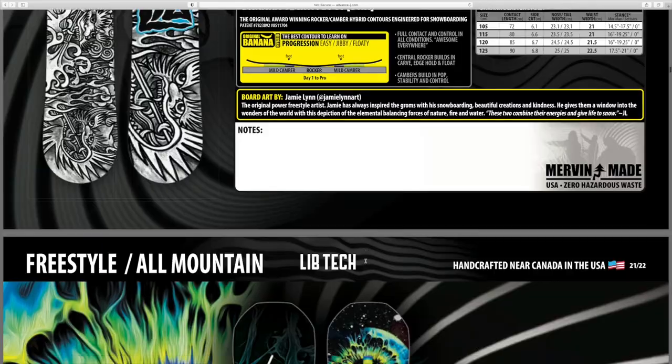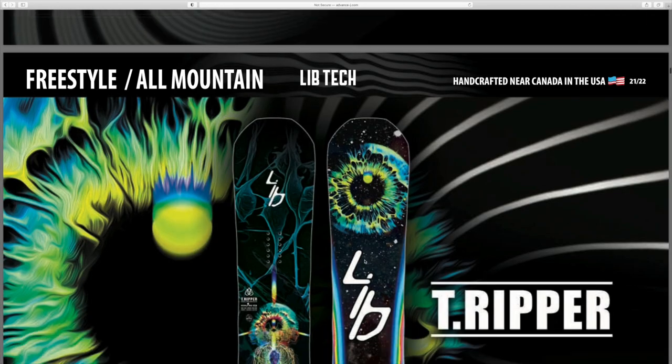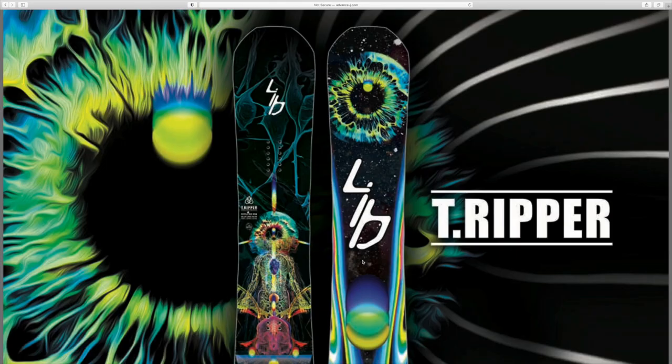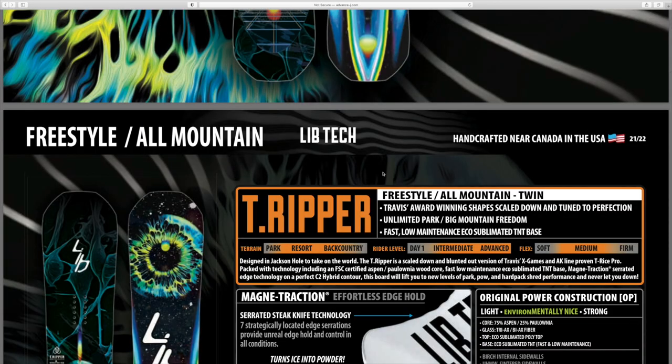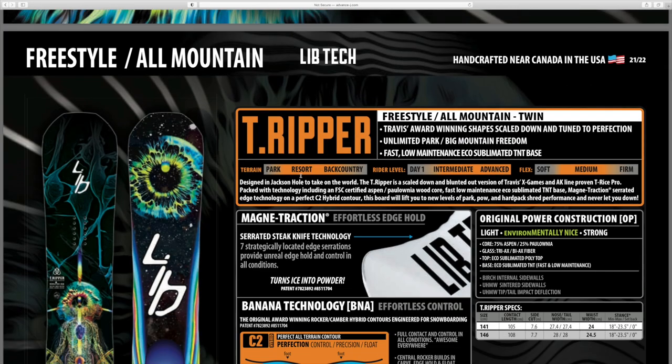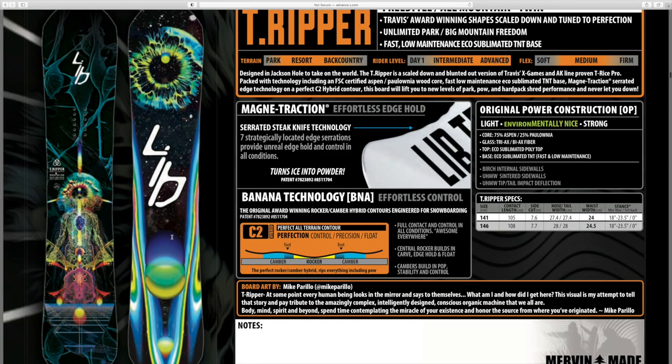The T-Ripper - the graphics on the Travis Rice boards this year are absolutely top-notch. They look so wild and colorful and I love the contrast and kind of space galaxy thing they have going on. Every top sheet and base looks absolutely amazing on all the Travis Rice boards this year. The T-Ripper is your child-size Travis Rice board.